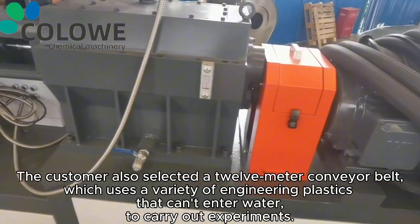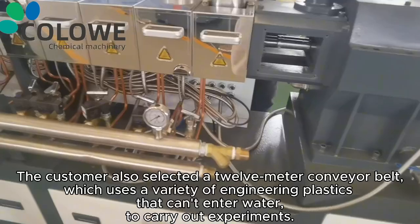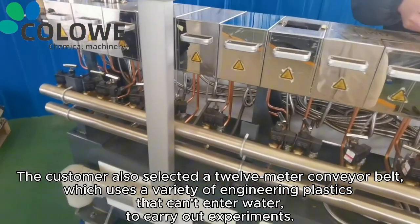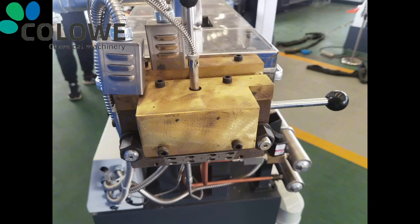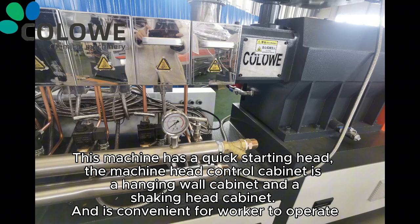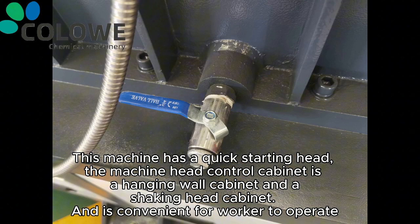The customer also selected a 12-meter conveyor belt, which can handle a variety of engineering plastics that cannot contact water, to carry out experiments. This machine features a quick-release die head. The machine head control cabinet is a wall-mounted hanging cabinet combined with a swing-out cabinet, making it convenient for workers to operate.